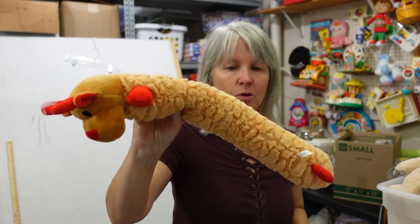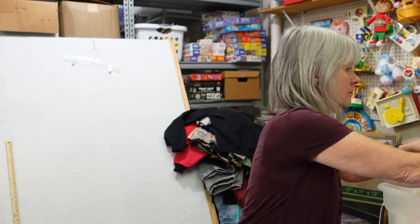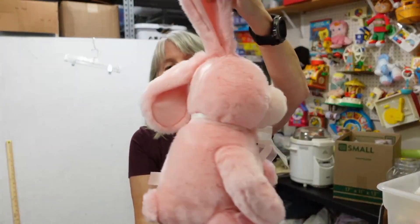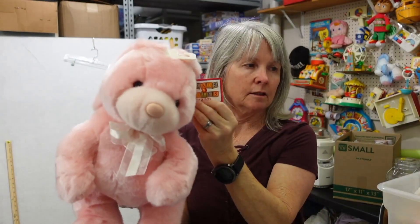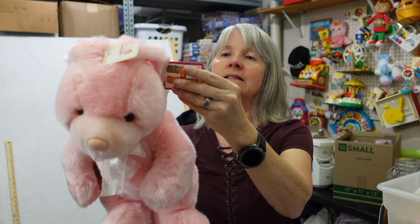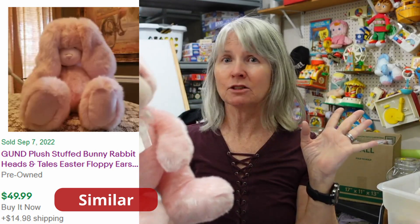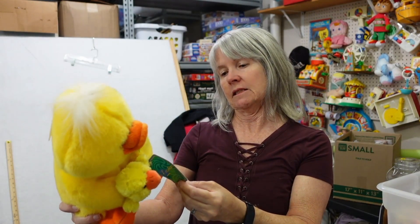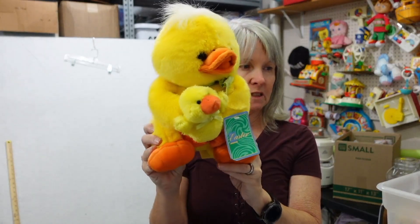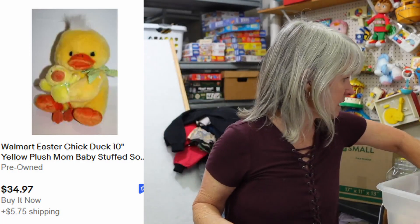Obvious pet toy — doesn't say anything. Look — Heads and Tails by Gund! Love it. Vintage, you can just tell — Walmart, $7.97 original price. I'm again thinking $20 to $25. These must have all been bought at the same time because this is again Walmart with the original $7.97. Look how cute — I'm looking forward to getting all these listed.